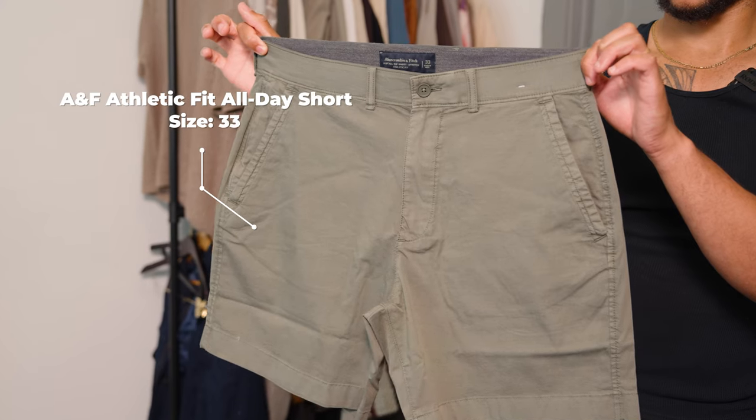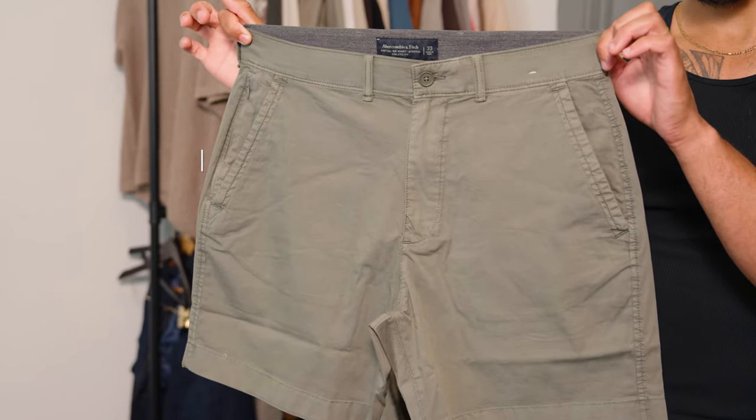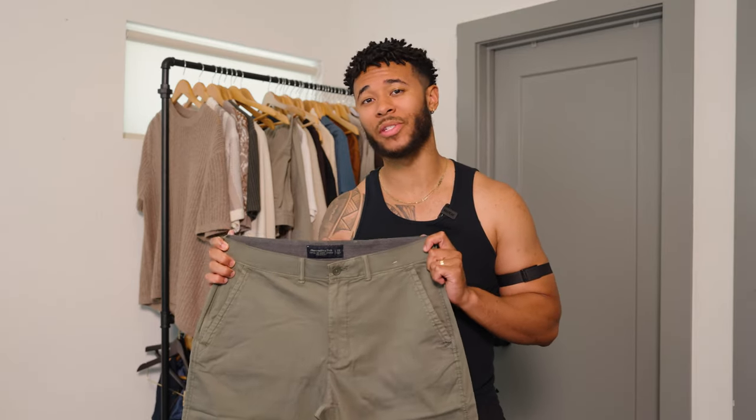For the first outfit I'm going to start with these green all-day flat front seven inch shorts from Abercrombie. If it's hot in your area like it is here in Georgia where I live, then you know that it is cooking outside, so shorts are an essential to wear during this time of the year.